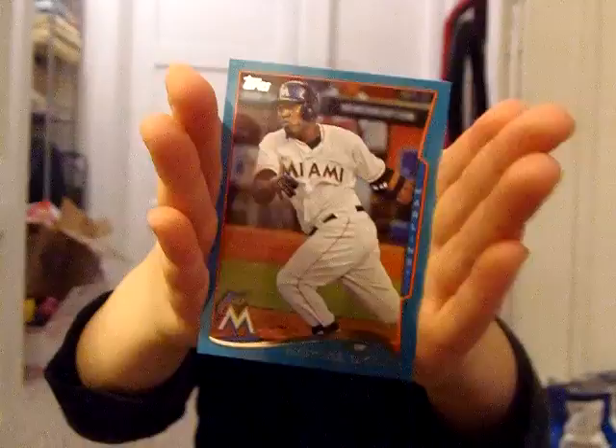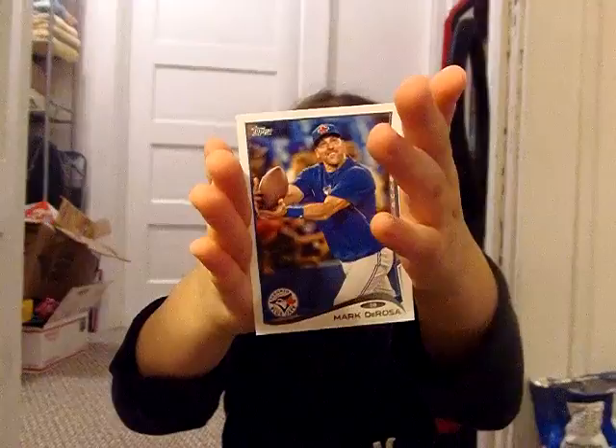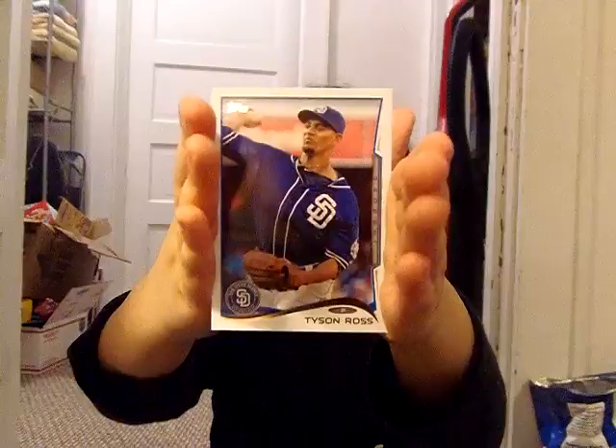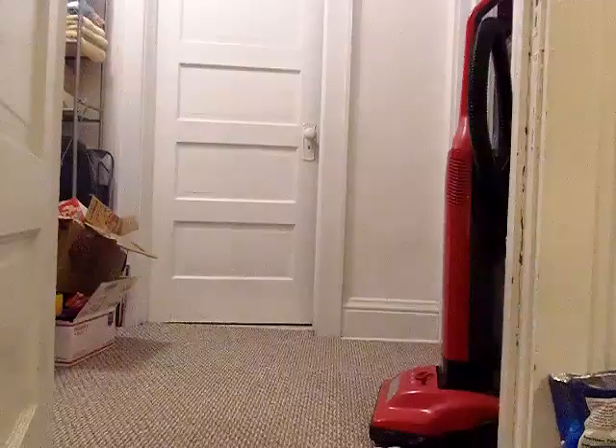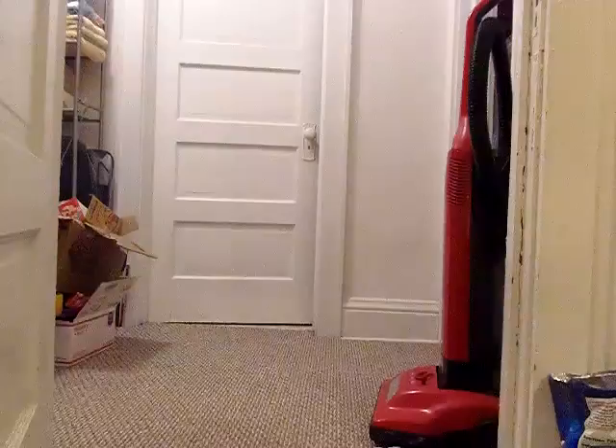Mark DeRosa. Tyson Ross. Ryan Doumit. Yangervis Escobar. Yasmani Grandal. And Houston Street. So there it is! And if you've got any Cubs cards, just let us know. If I got a Cubs card I'll tell you, Dad. We're asking the people out there on YouTube — if they have any Cubs cards, to let us know. Do you have Cubs cards?